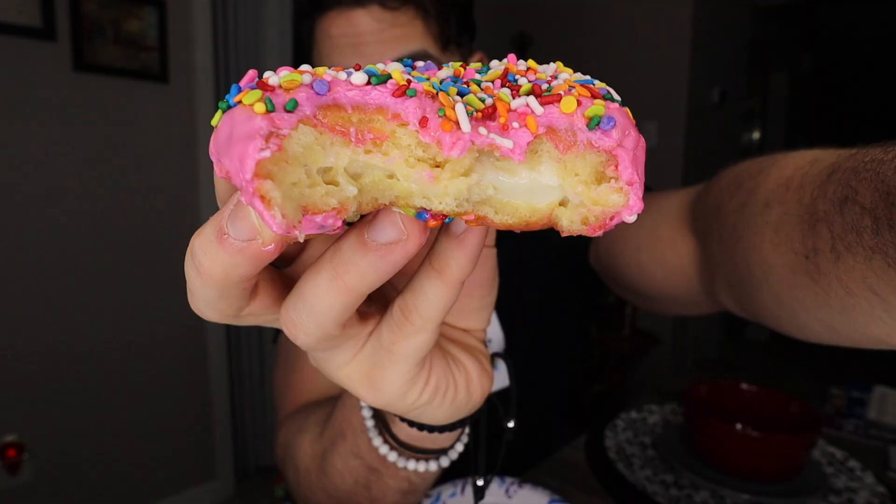The second one — this is going to be the same. 6.8. It's a weird Bavarian cream that's inside of this. If it was better it would jack up the score, but sadly it's not.